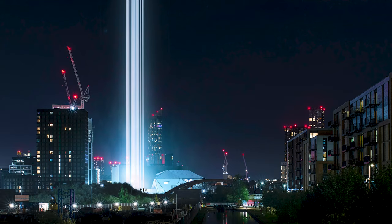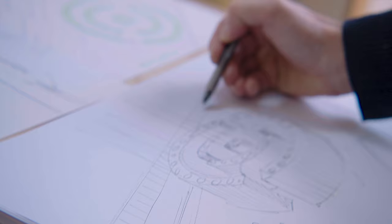The First Breath installation is going to be located right on the riverfront in front of Factory International. It should act as a kind of beacon, and I'm really looking forward to seeing how it reflects in the building, but also that tower of light and how it reflects in the water and in the surrounding architecture.